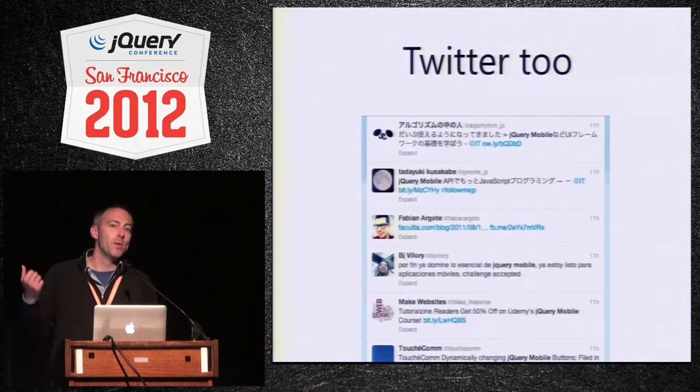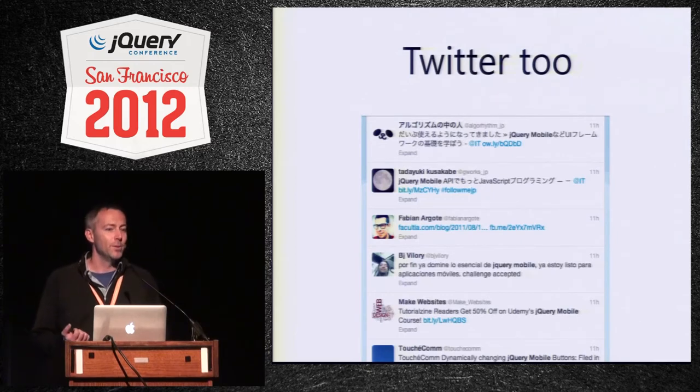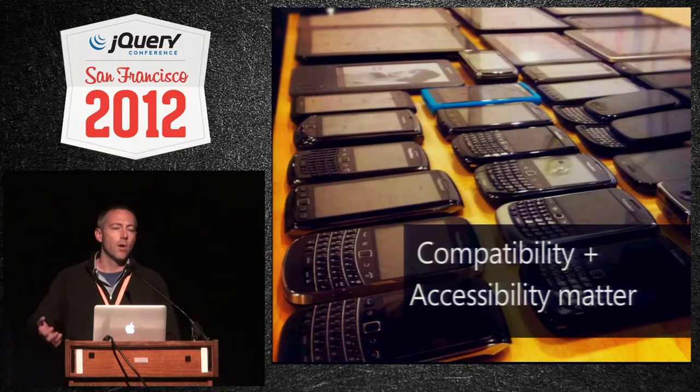I noticed that on Twitter too. I maintain the Twitter account and I can't read more than half of the tweets out there, which I think is actually really cool. That was one of the goals of the library — to not leave anyone out and not take such a U.S.-centric approach with device support. We really want to make sure we're not leaving anyone behind.